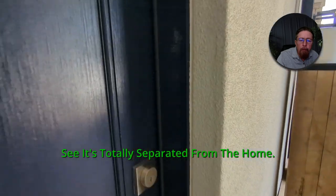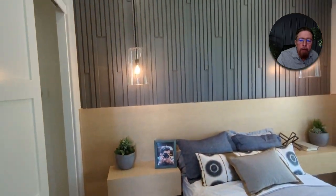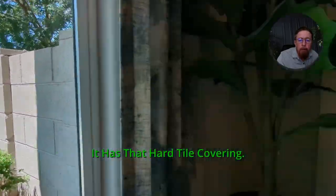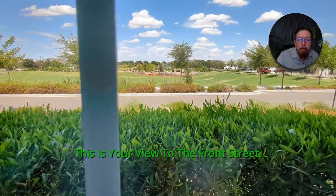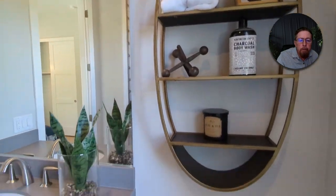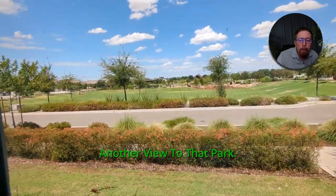There's your casita — it's totally separated from the home. So you could have it as a guest room or mother-in-law suite; no kitchenette, but it does have two closets, its own tub and shower, and its own air conditioner. Even that patio out there has that hard tile covering — wood plank look, hard tile covering. This is your view to the front street — no houses. It almost looks like a small regional park. Quartz countertop, hard tile flooring, another view to that park. Not a bad guest room.